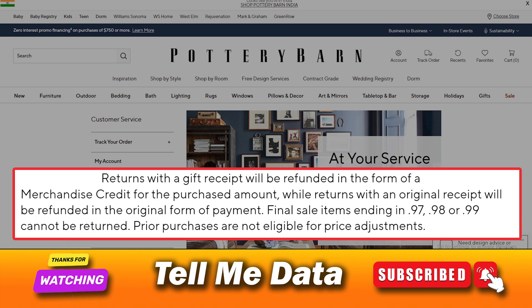Final sale items ending in 0.97, 0.98, or 0.99 cannot be returned. Prior purchases are not eligible for price adjustments.